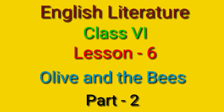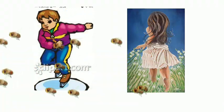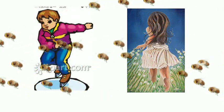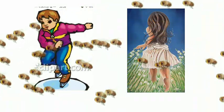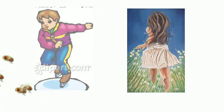Good morning students. Let us start today's class with the lesson 'Olive and the Bees Part 2.' In our previous class, we learned about the little girl Olive and her interest in bees. Her brother Charlie advised her not to go near the bees, but she ignored him and decided to find out more interesting things about bees. Let us go to the rest of the chapter.